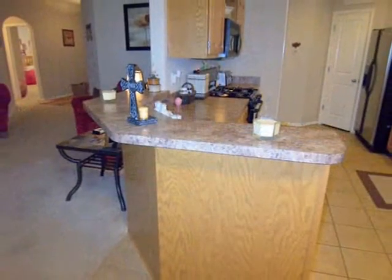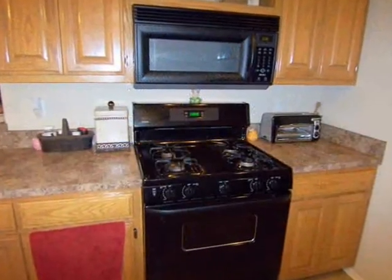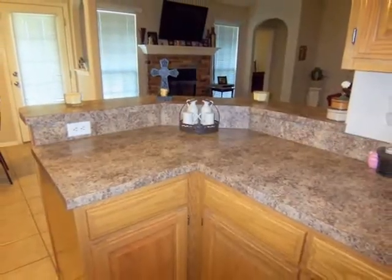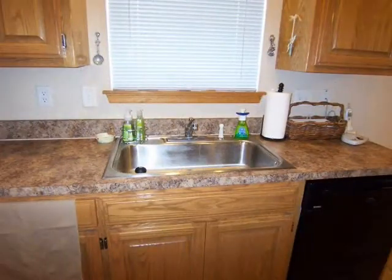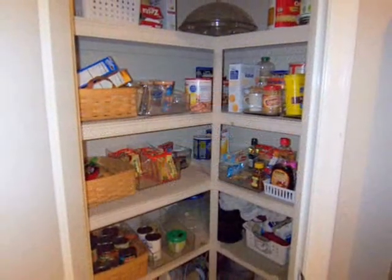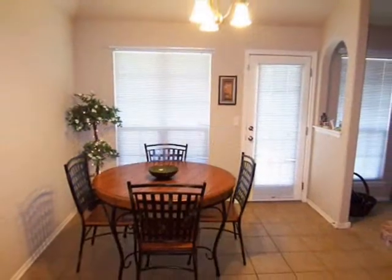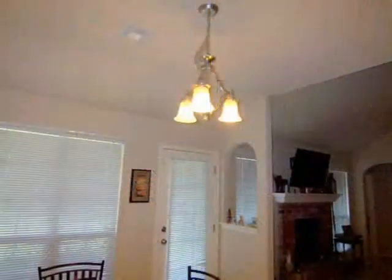The kitchen features a breakfast bar, gas stove top, nice countertops, large sink, spacious pantry, and tile floor, and overlooks the breakfast nook with a lovely chandelier.